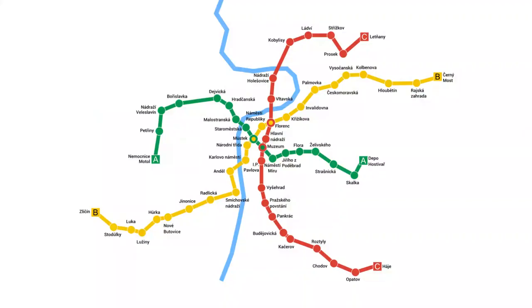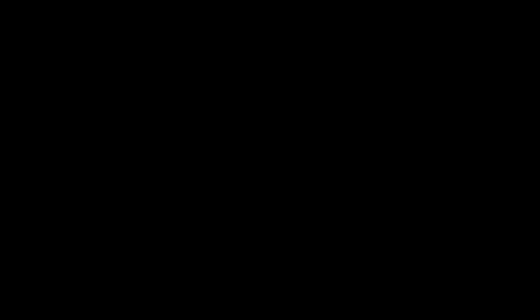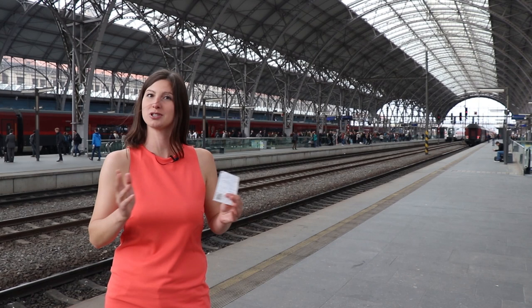Right underneath us is the metro station Hlavní Nádraží, which is on the red line. For getting to Havlíčkův Brod, you have two options. Either you go directly from Prague, which is the easiest way.